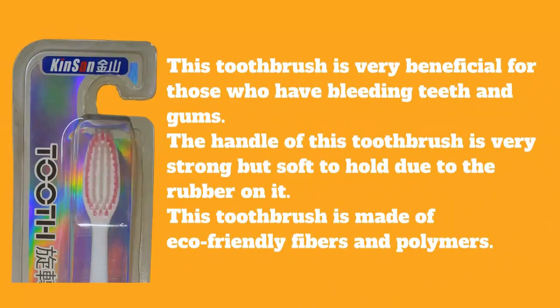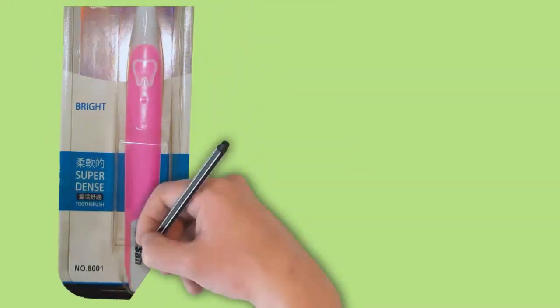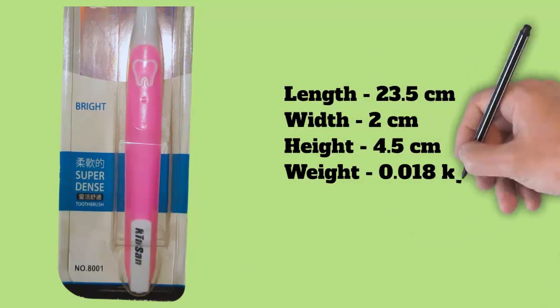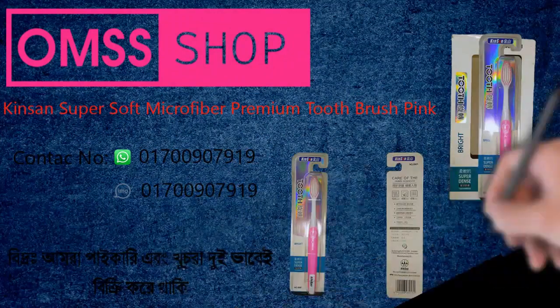The handle of this toothbrush is very strong but soft to hold due to the rubber on it. It is made of eco-friendly fibers and polymers. Dimensions: length 23.5 cm, width 2 cm, height 4.5 cm, weight 0.018 kilograms.